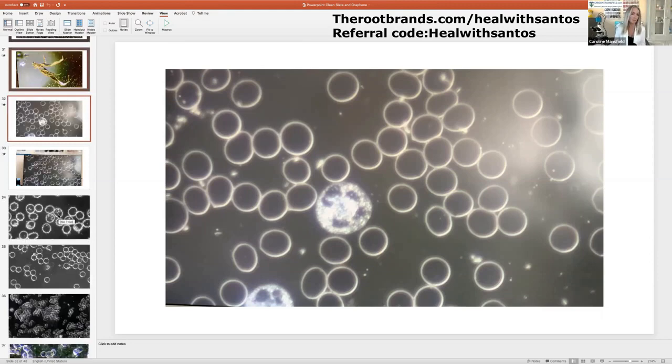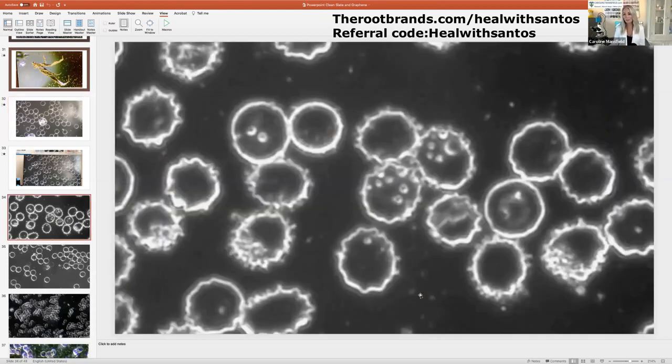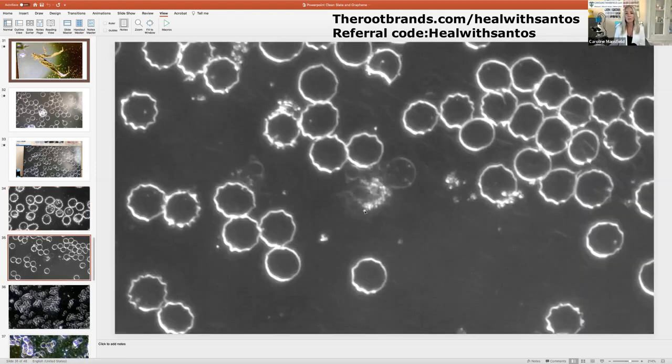People have asked me to look at the blood of people who've had the intervention over the last couple of years. This was taken at the site of the intervention in the upper arm — you can see that these red blood cells no longer have a smooth, beautiful membrane edge. This person's arm was very swollen, and the red blood cells are clearly affected by the toxicity in that area. Looking at the peripheral blood sample as well, it wasn't just at the site — it was going around the body.